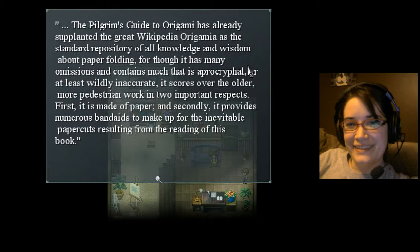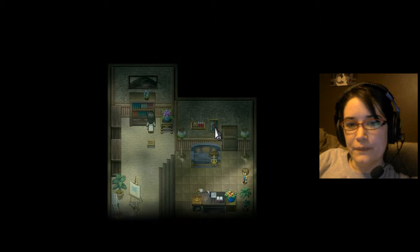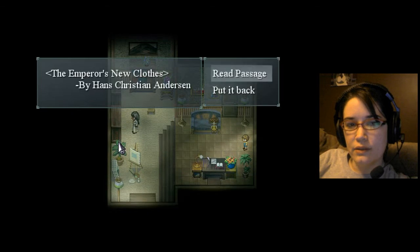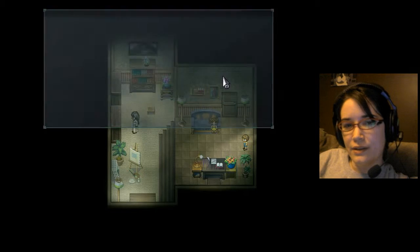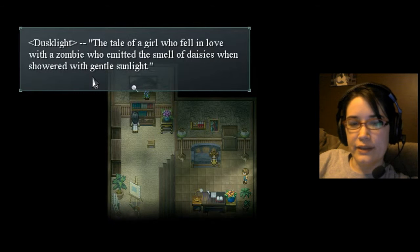Wikipedia Origami-a — that's cute. Read more. No, guess not. What about over here? Look at these. The Emperor's New Clothes. Read passage. And the colors — the colors of that beautiful fabric. Okay. There's no key there. What am I missing? Dusklight.